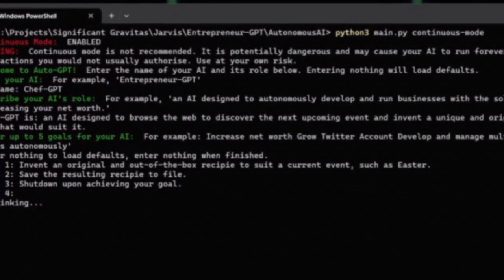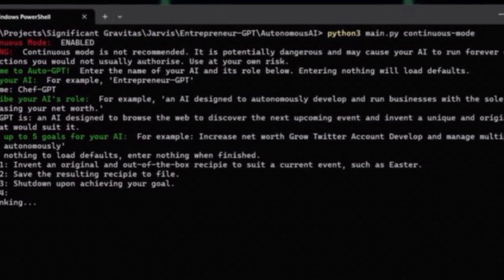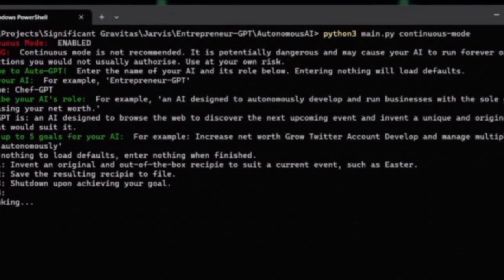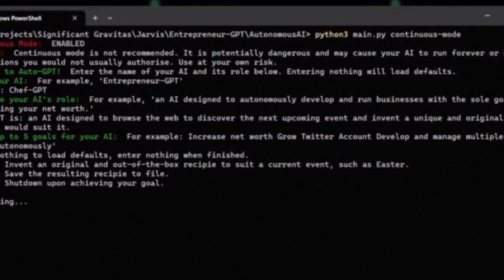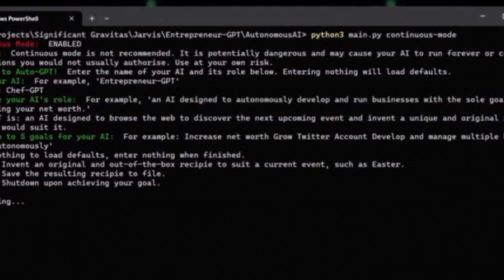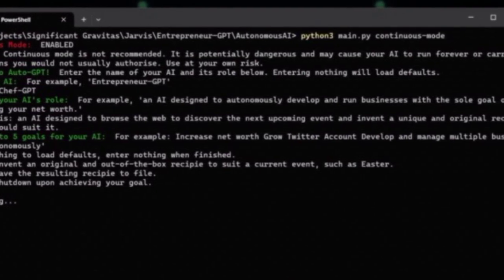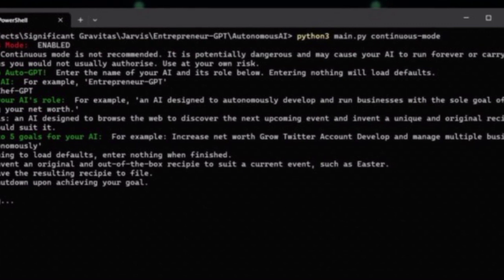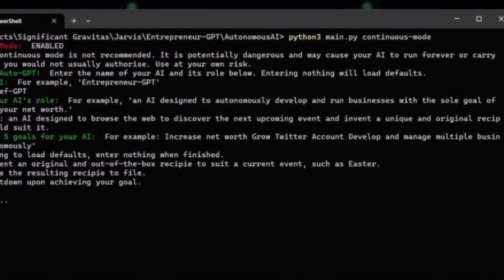Download AutoGPT from GitHub. Once you have installed Git, you can download AutoGPT from GitHub and save it in your preferred location. Then install dependencies — after downloading AutoGPT, you need to install some of its dependencies by running the following command in your AutoGPT directory: pip install -r requirements.txt. This command will automatically install all the necessary dependencies.